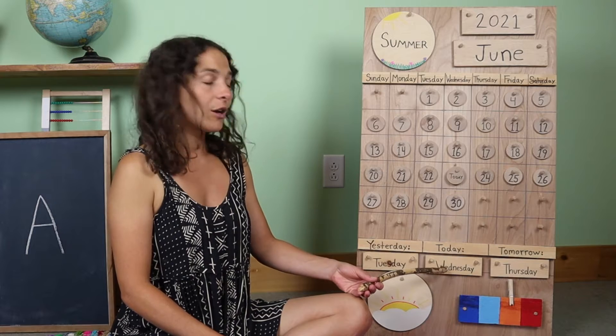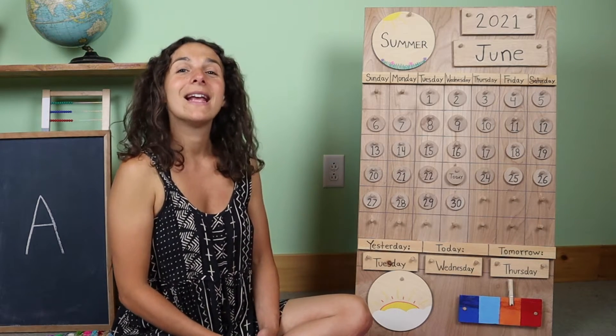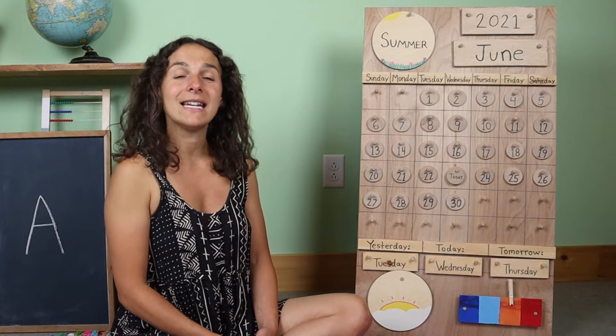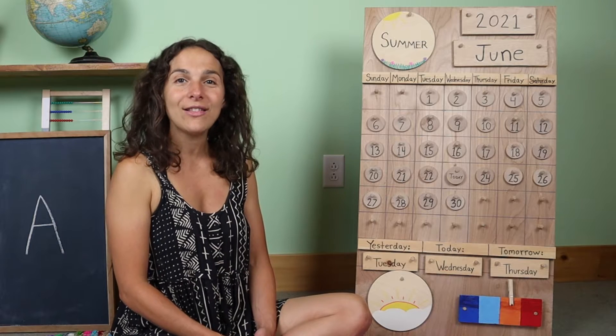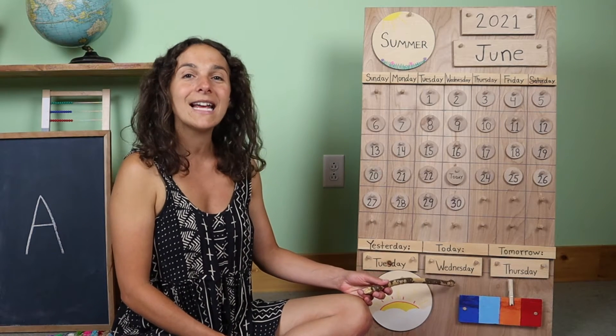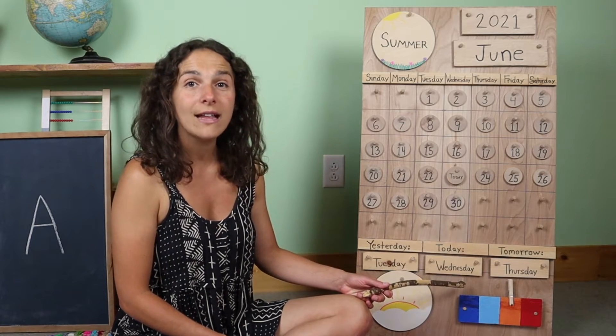Let's go back. Will you sing 'Today is Wednesday' with me? It goes like this: Today is Wednesday, today is Wednesday, today is Wednesday, all day long. Today is Wednesday, today is Wednesday, today is Wednesday, all day long.